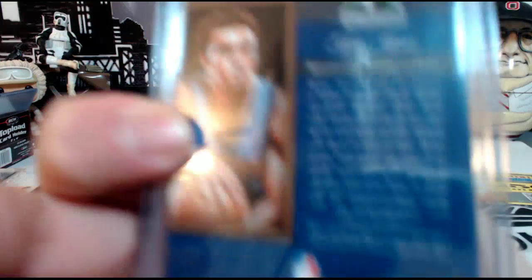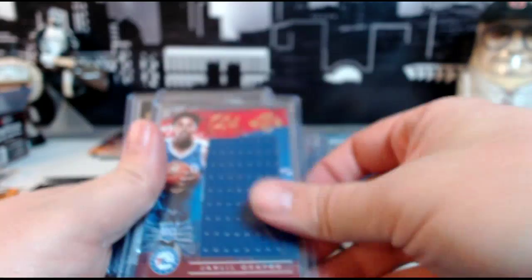We have a Tyus Jones Art Nouveau, numbered 124 out of 299. We have a Jaleel Okafor Art Nouveau single color patch, numbered 76 out of 299.